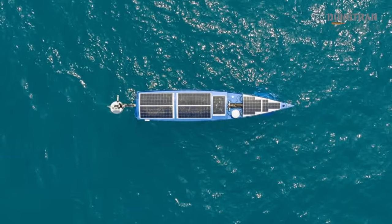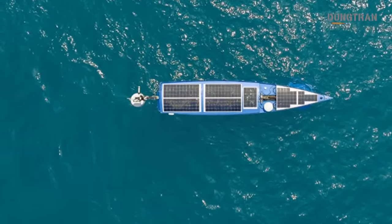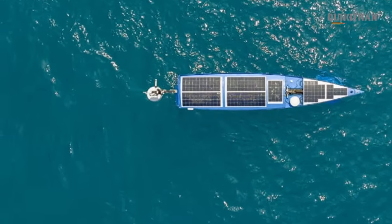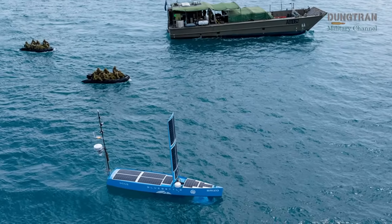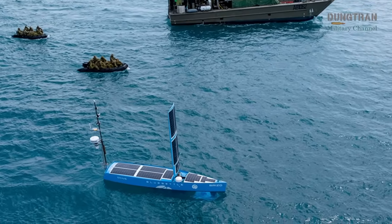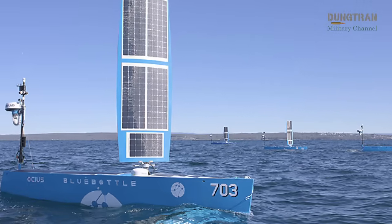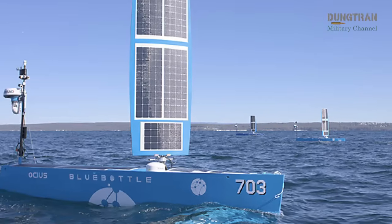This is not simply an efficiency upgrade. It is a quiet but profound shift in the way Australia projects surveillance power over its sprawling maritime domain. What sets the Blue Bottle apart is its combination of persistence, autonomy and self-sufficiency. Harnessing solar, wind and wave energy, the USV can remain at sea for weeks without the logistical tether of fuel resupply.